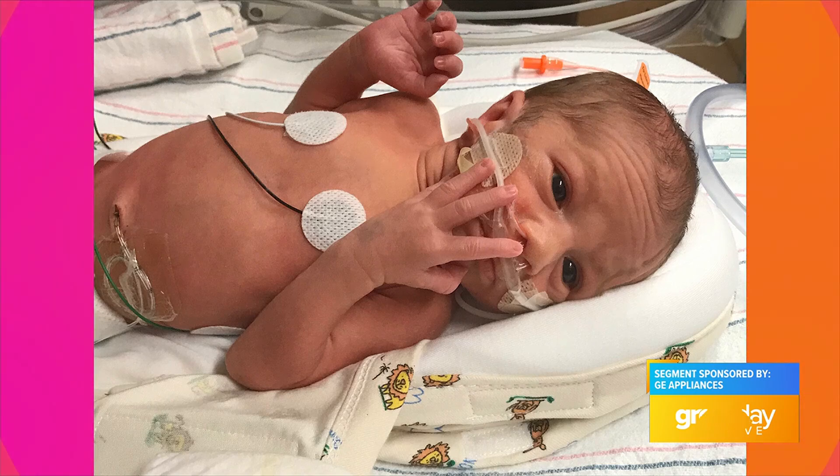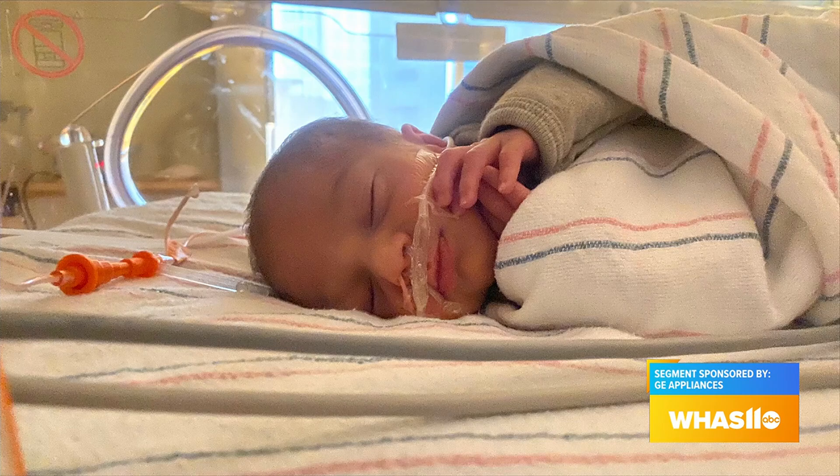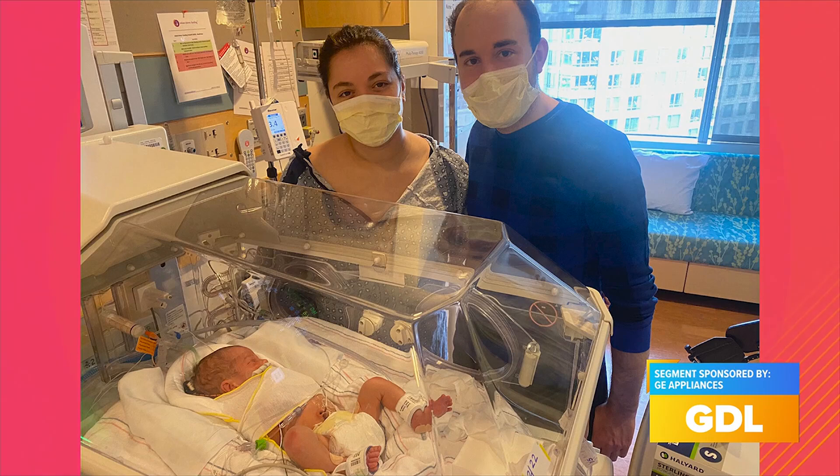For people that may not be familiar, what is a Mother's Milk Bank? Mother's Milk Bank is an amazing organization that takes donated breast milk, processes it, and gets it safe and ready to donate to medically fragile infants in the NICU who require donated breast milk.